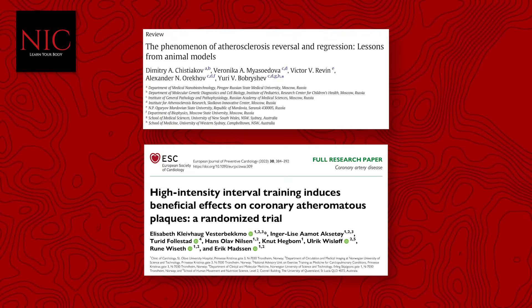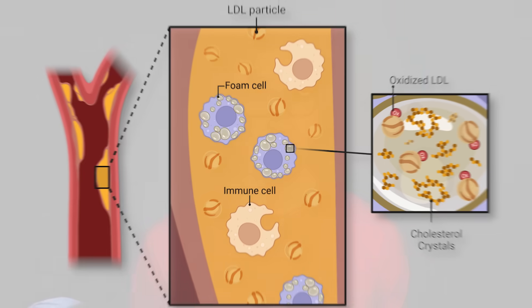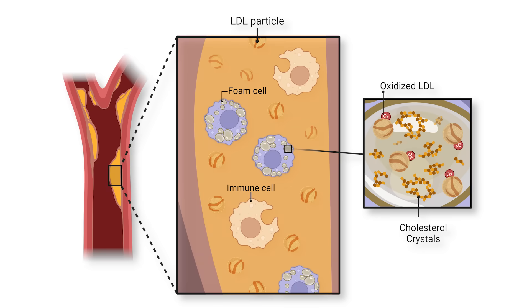The researchers point out that in this atheroma, depending on the stage of progression, there is a mass accumulation of low-density lipoprotein particles — the particles that carry molecules of cholesterol around the body to be delivered to different tissues. Additionally, there are many immune cells in the atheroma.